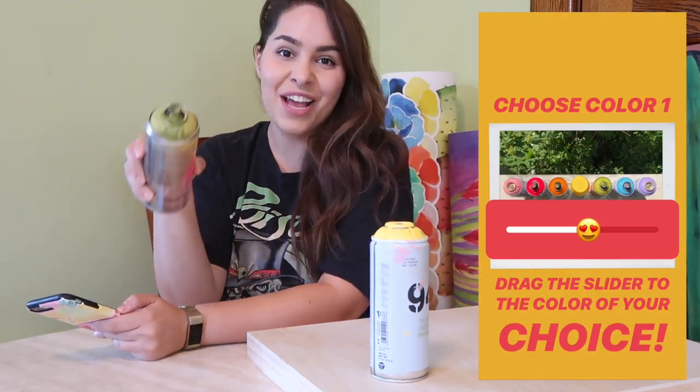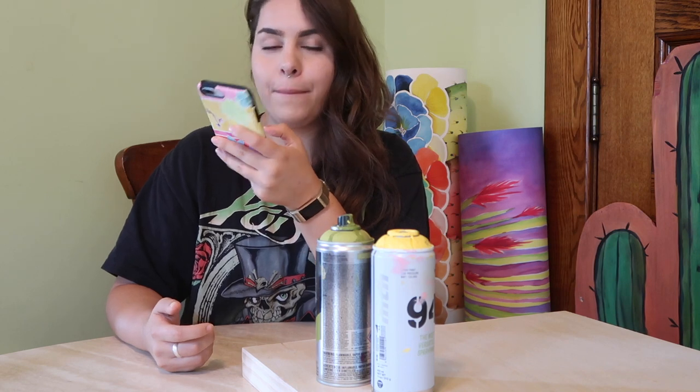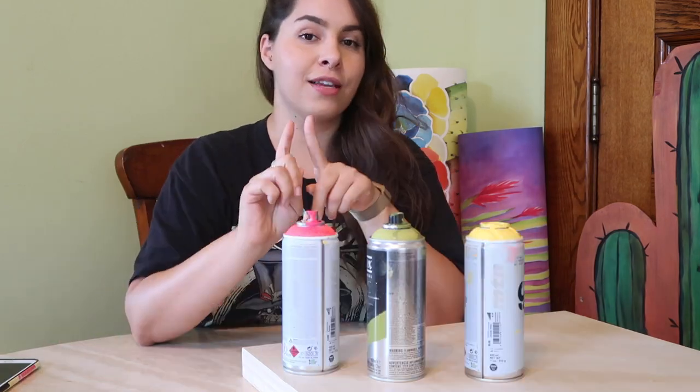We're going to go ahead and call it — our second color is green. Since we only got two colors, I put up a poll with all the colors except green and yellow. I've only had this poll up for an hour or two but we're just going to go with it so we can start painting. And the color that won is hot pink! Yes — there's our color palette. This is going to be good.